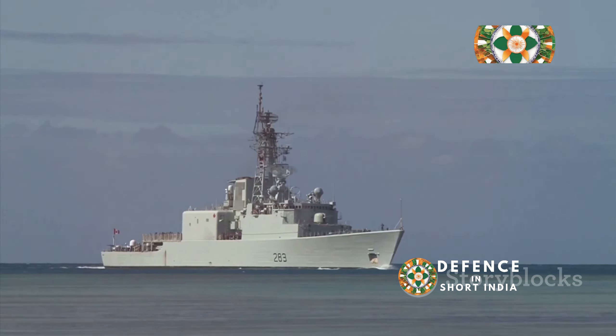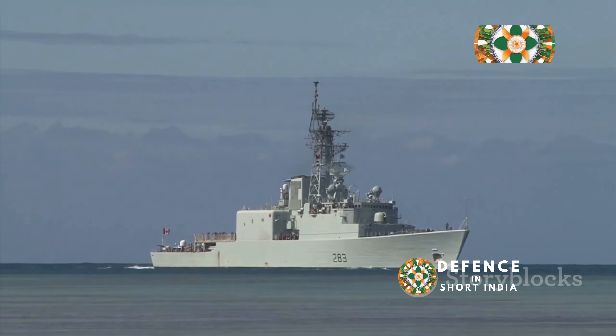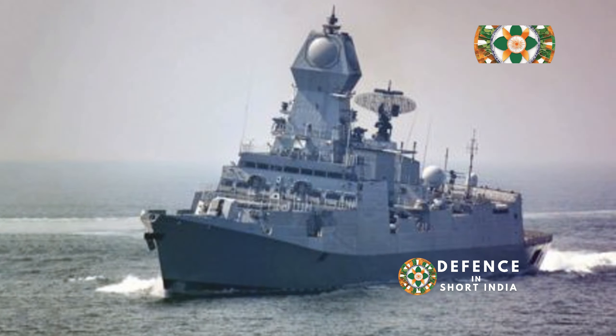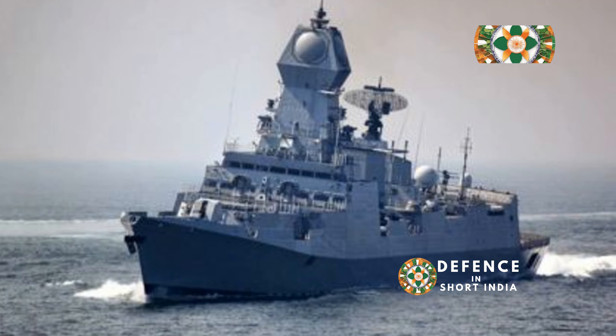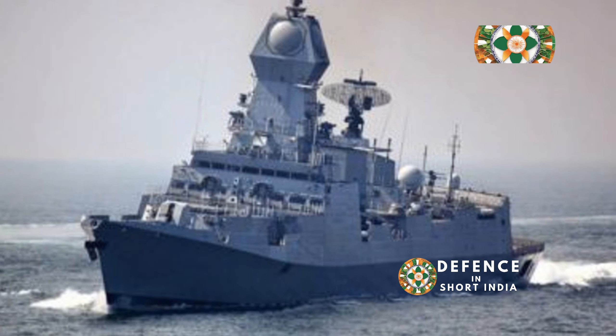The Kolkata-class destroyers represent a significant jump in the Indian Navy's capabilities, enhancing its operational reach. Their advanced technology, firepower, and size allow the Indian Navy to project power far beyond its shores, ensuring a formidable presence.